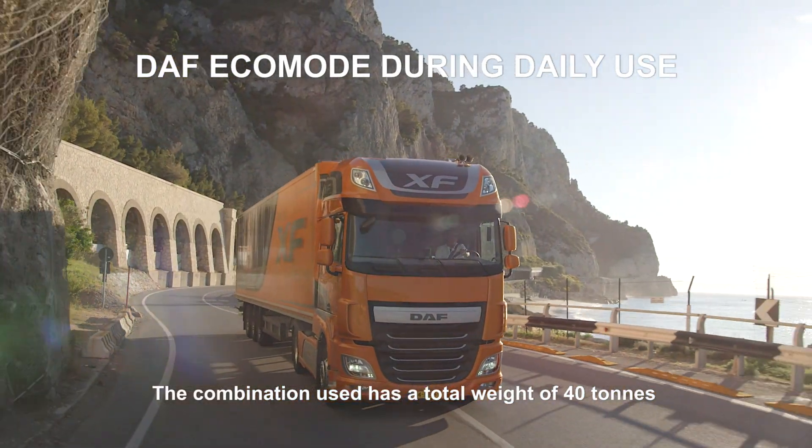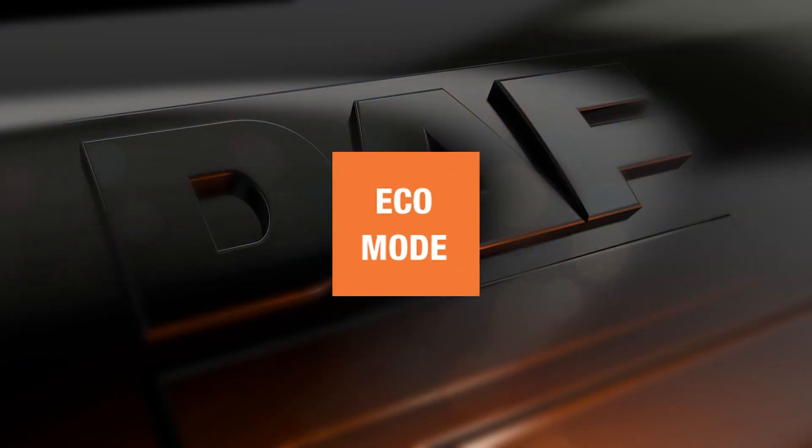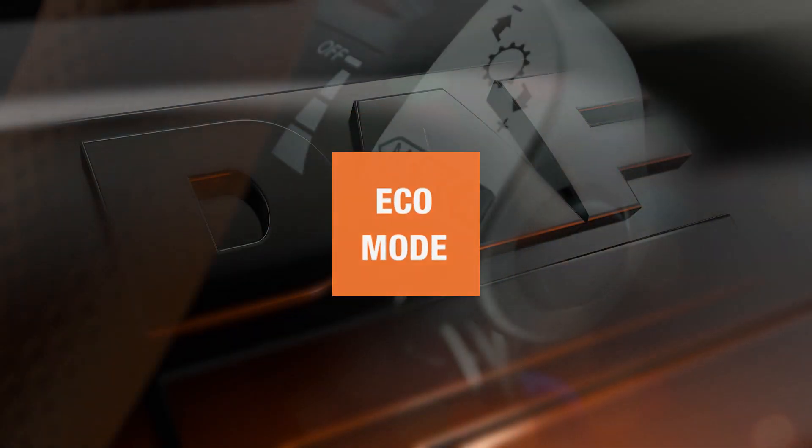Such as Eco Mode, which is a standard feature on all Euro 6 DAF CF and XF models with a PACCAR MX engine.